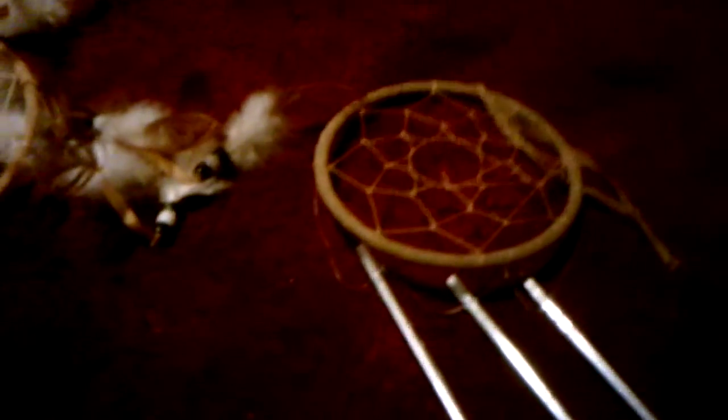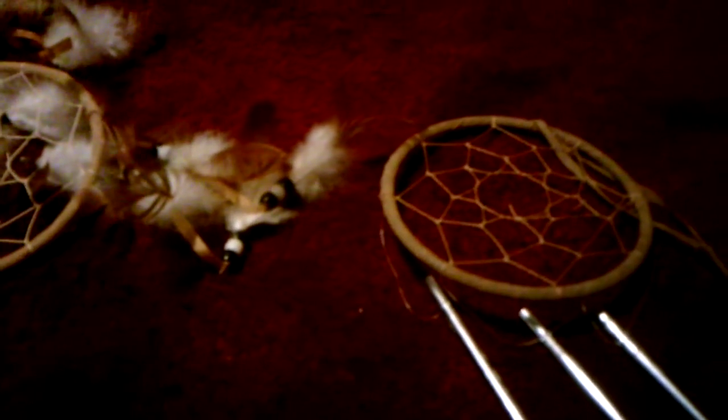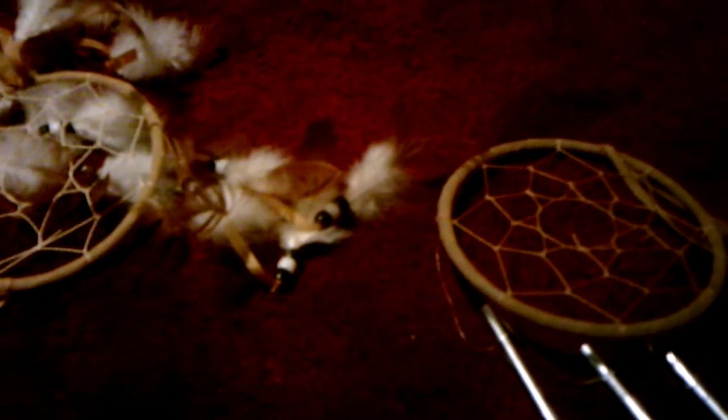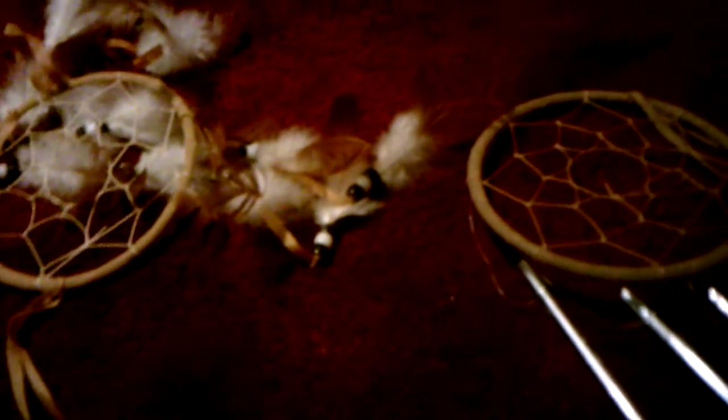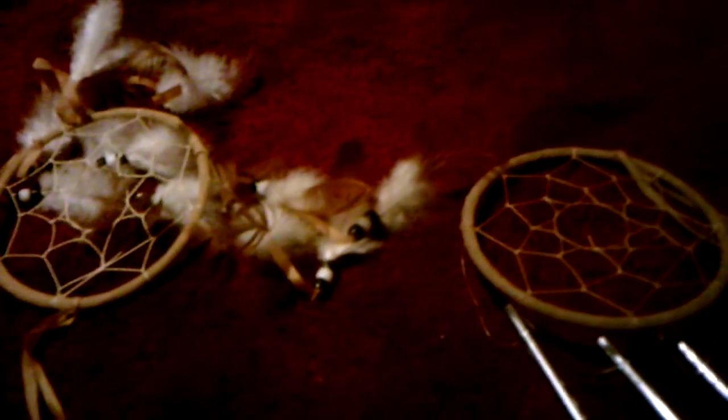That third Dreamcatcher I also got from my bus driver, and you can actually hang it on the Christmas tree, same with these two. Native Americans also make an Indian blanket, which is another thing my bus driver gave me because he went to Mexico. And that's about it — I hope you enjoyed this video. Thank you for watching. Bye.